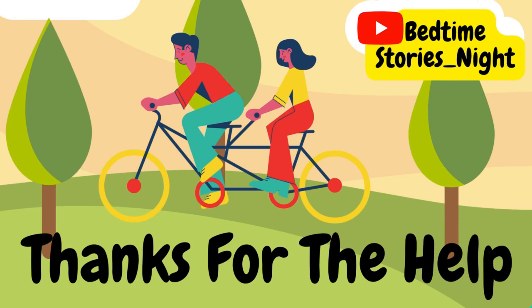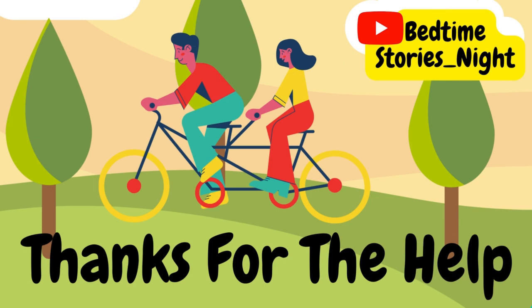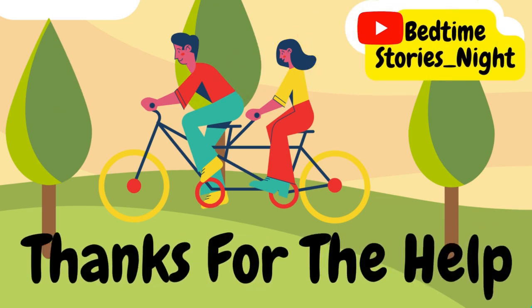There is always a place for good deeds in the world. Never forget that. Now, get comfortable. Close your eyes and go to sleep. Good night, little one. Good night.